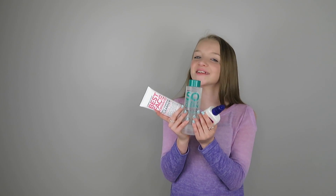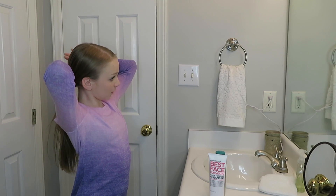So let's go try these products and see how they work. The first thing I'm going to do is put my hair up.